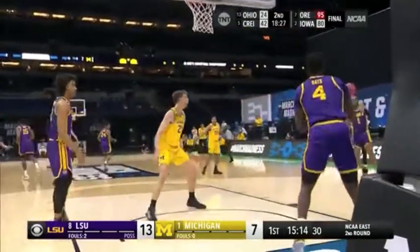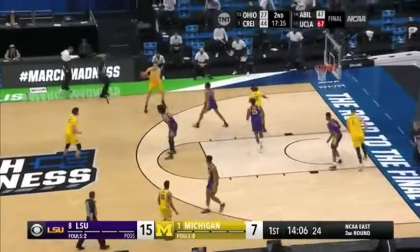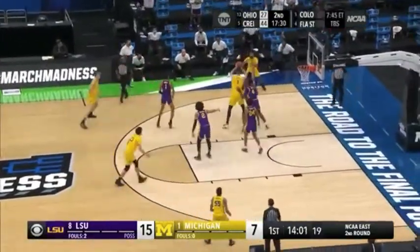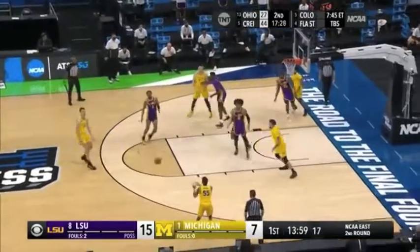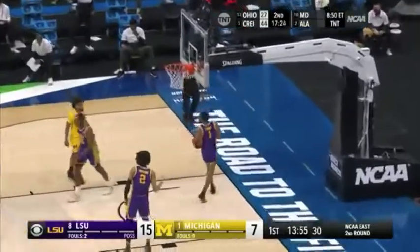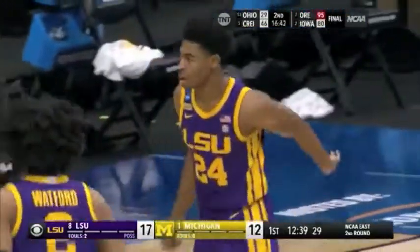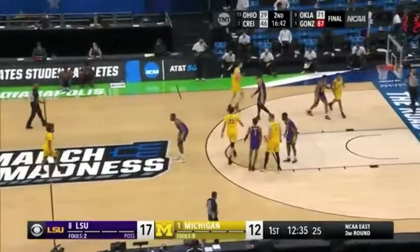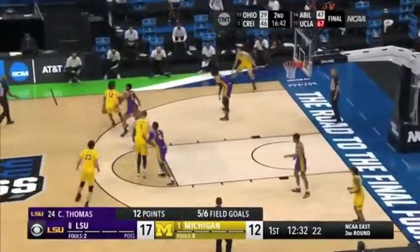He went from a mid-major scorer to a big-time game manager, but shooting in this game might be a little tough. Thomas has scored the last 10 for the Tigers. Brooks for three — it's good for Eli Brooks. Made away off one foot. He's got 12, Michigan has 12, and 12 in a row for Cam Thomas.